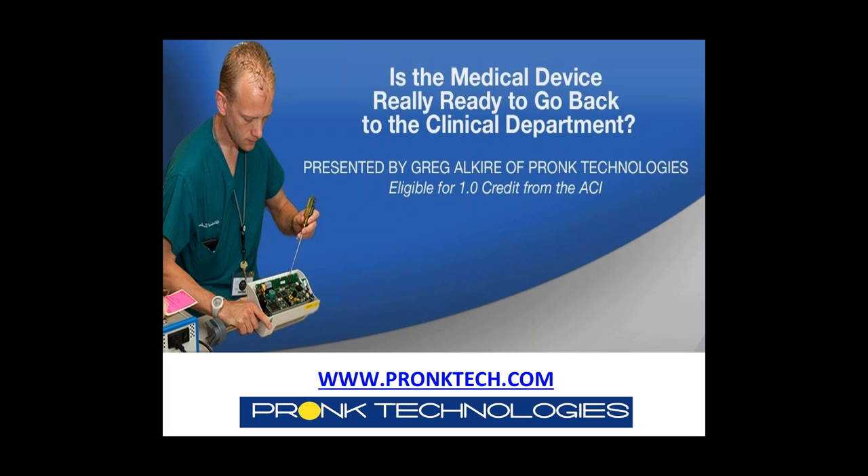Thank you, John, and thank you to MD Publishing and Tech Nation for providing this forum for helping the healthcare technology industry in terms of getting us connected and sharing information. Today's presentation is going to be all about the question of: is the medical device really ready to go back to the clinical department? This is not going to be a sales pitch about Kronk Technologies products. We work very hard to make the information we provide educational, and hopefully everybody will find something useful.